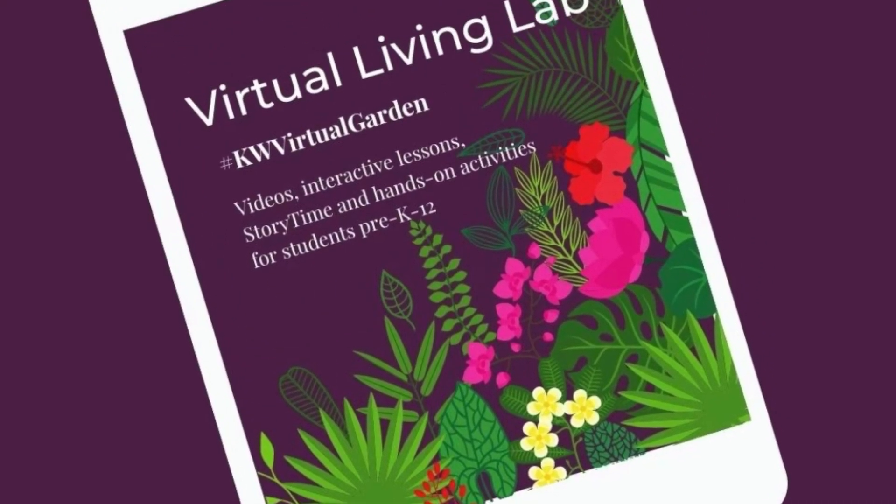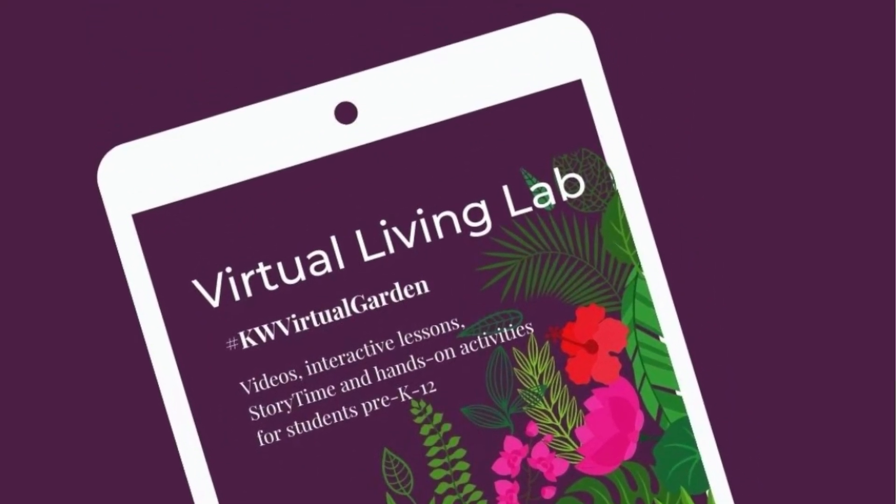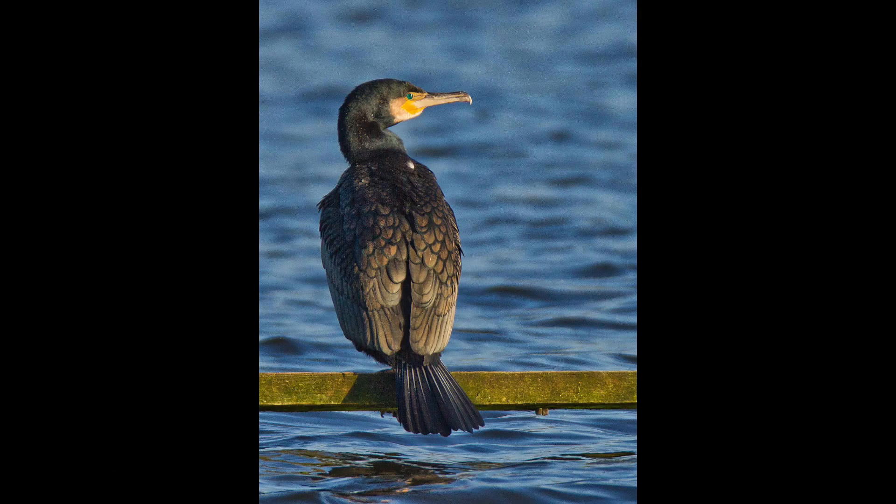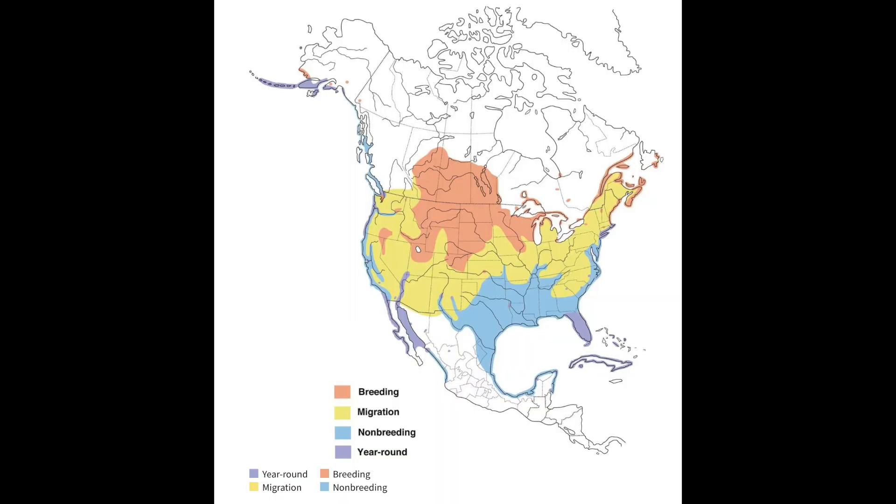Hi guys, and welcome to Species Spotlight. Today we will be talking about the double-crested cormorant. They're very widespread in North America and are more frequently seen in freshwater, but they breed on the coast as well as large inland lakes. Their range extends from the Aleutian Islands in Alaska down to Mexico.